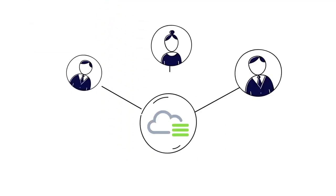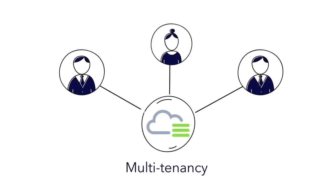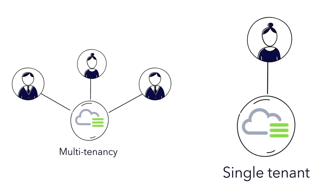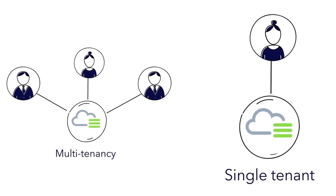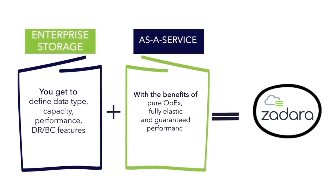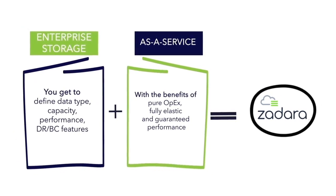Even though Zadara Storage provides the economic benefits of a multi-tenant environment, customers enjoy a single-tenant experience with isolated resources and separate workloads. Zadara Storage as a service also offers a number of unique add-on services for even more performance and security.